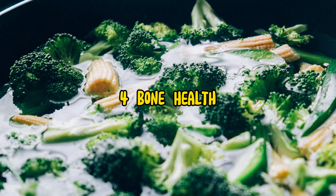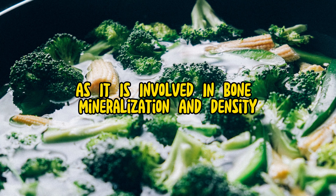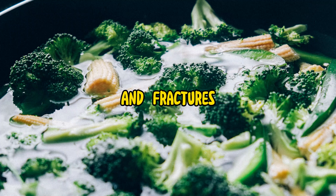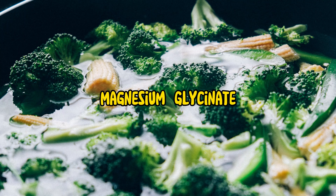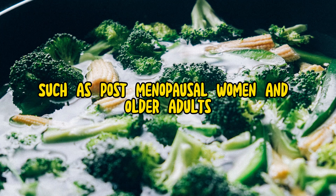4. Bone health. Magnesium is essential for maintaining bone health and integrity, as it is involved in bone mineralization and density. Adequate magnesium intake may help reduce the risk of osteoporosis and fractures by supporting bone formation and remodeling. Magnesium glycinate supplementation may be particularly beneficial for individuals at risk of bone-related conditions, such as postmenopausal women and older adults.